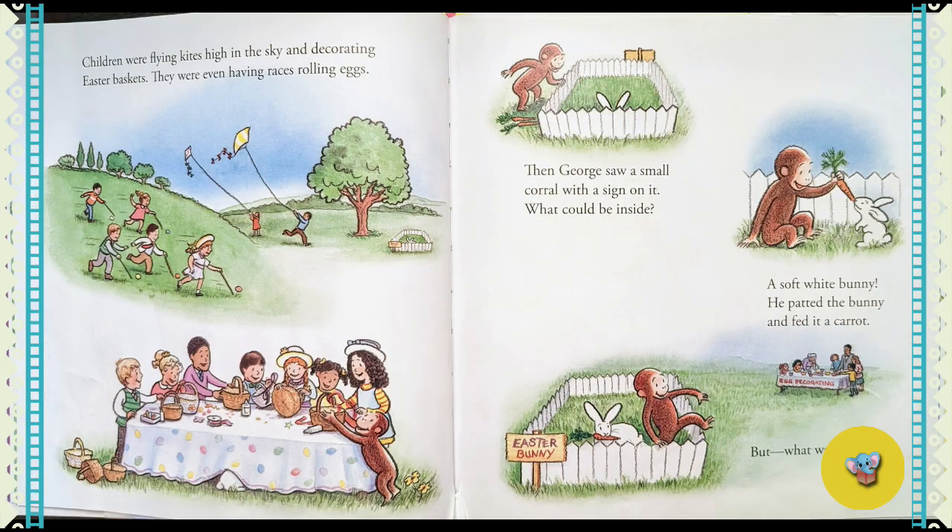Children were flying kites high in the sky and decorating Easter baskets. They were even having races rolling eggs. Then George saw a small corral with a sign on it. What could be inside? A soft white bunny.